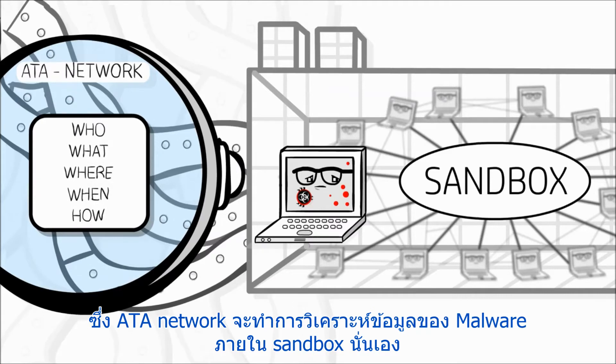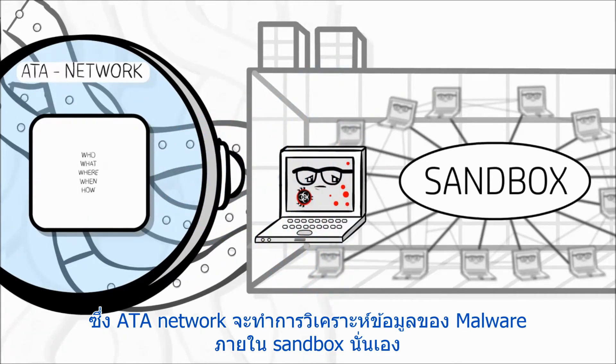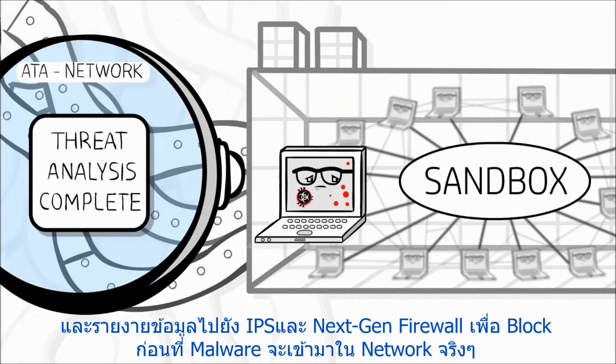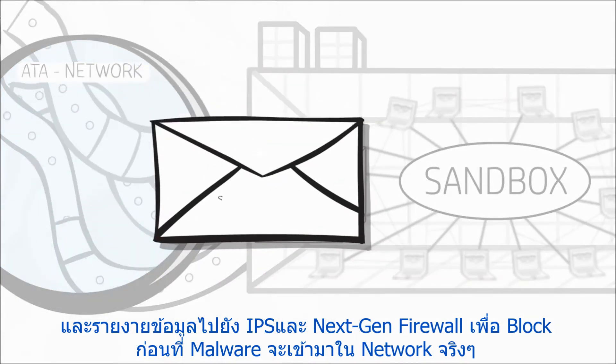when it detonates, Advanced Threat Appliance Network analyzes the threat inside the sandbox and reports its findings so that the intrusion protection system and the next-generation firewall can block it from spreading inside your actual network.